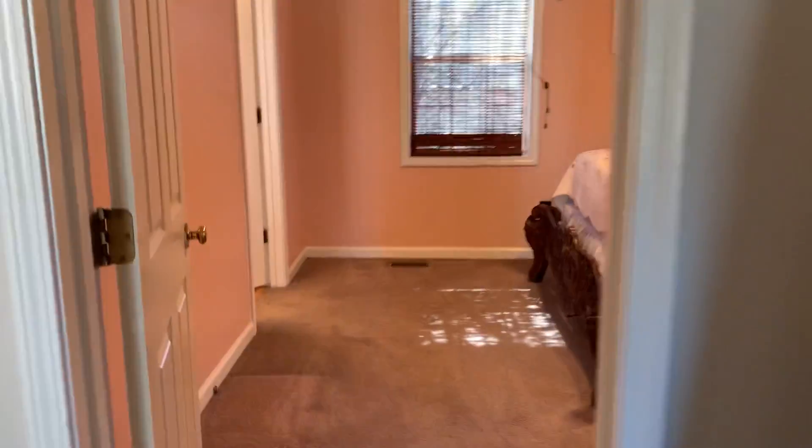And here's the master bedroom with the cathedral ceiling. Pretty big closet.